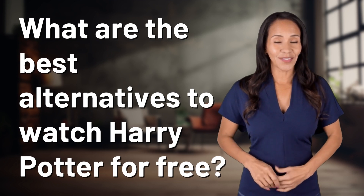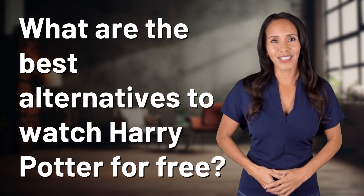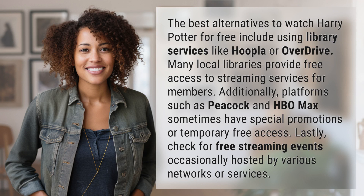Feeding your curiosity, fueling our passion. Let's satisfy our quest for knowledge with today's question. The best alternatives to watch Harry Potter for free include using library services like Hoopla or Overdrive.